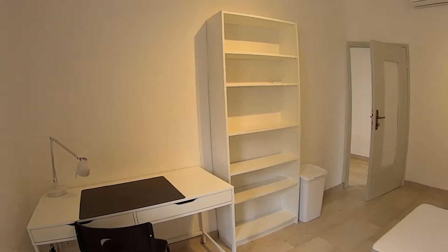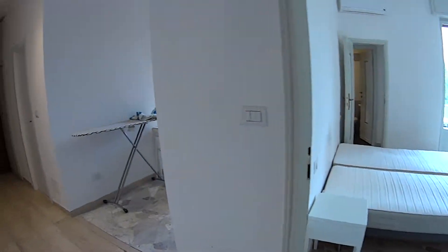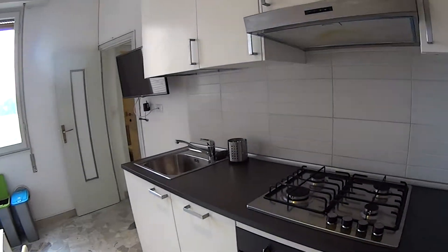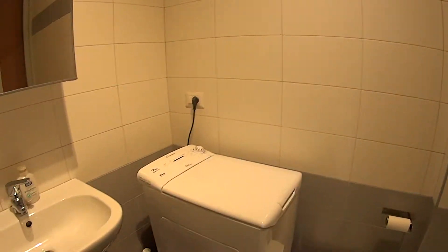All the rest is pretty much the same. So the kitchen is over here, and bed number 1 is just over there at the entrance, but it's currently locked. You can see more details about the kitchen and the bathroom in the previous video, but here they are.